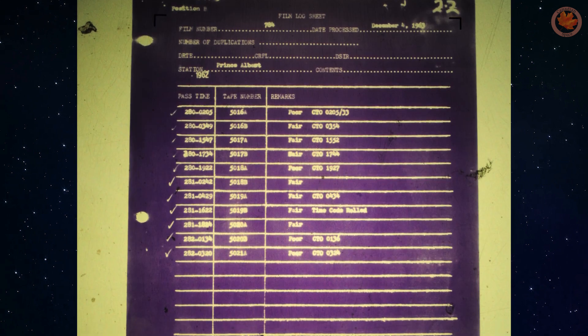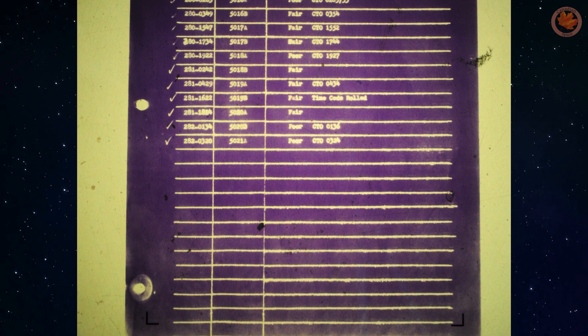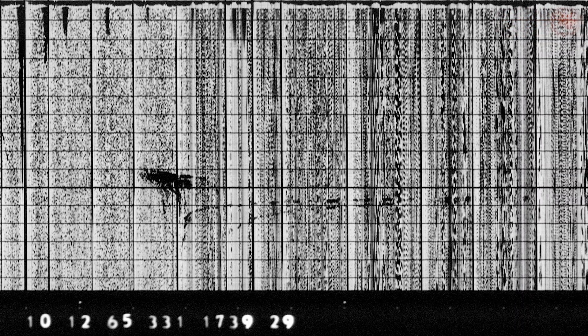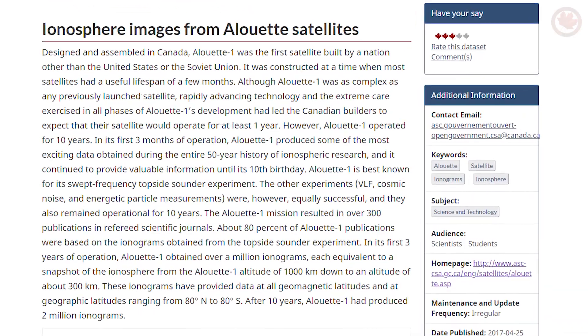Alouette 2 carried on and lasted 10 years, and was switched off on August 1st, 1975. A data restoration effort was completed in the late 1990s and successfully saved a great amount of the high-resolution data before the Canadian Space Agency discarded the telemetry tapes. This information is now available on the Canadian Open Government Portal, where you can find hundreds of images with invaluable first looks at our planet's ionosphere.